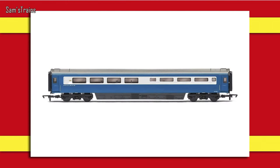Hornby are also doing Mark Three coaches for the Midland Pullman. The one on screen is the trailer buffet, and they've got all sorts of others including the guard standard. These are going to cost £36.99 each and they look very smart.